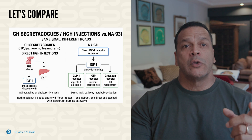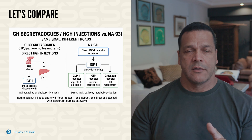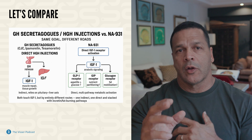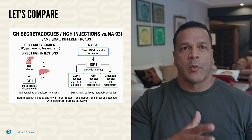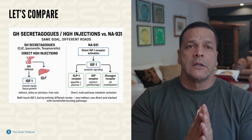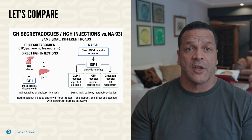CJC-1295, no DAC, mimics growth hormone releasing hormone (GHRH) to get the pituitary to pulse GH. Ipamorelin mimics ghrelin to add another GH releasing signal. These are all things that your TRT clinic or bio-identical hormone replacement therapy clinic for women is working with. Tessamorelin is a clinically approved GHRH analog, especially good for visceral fat reduction.